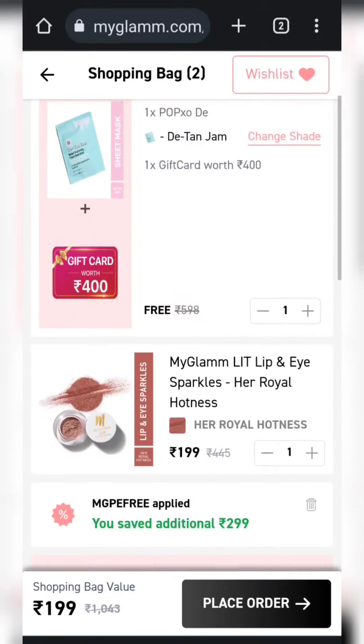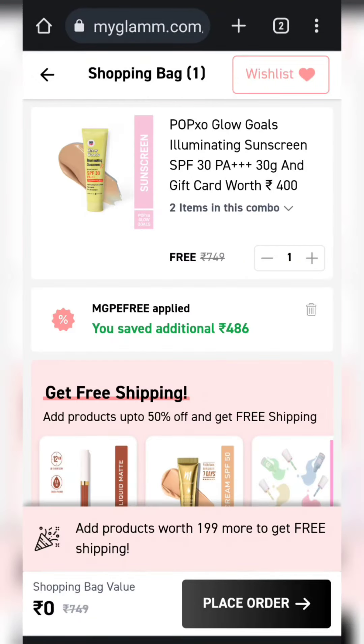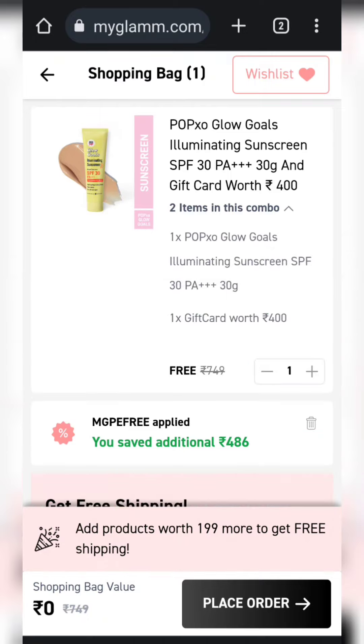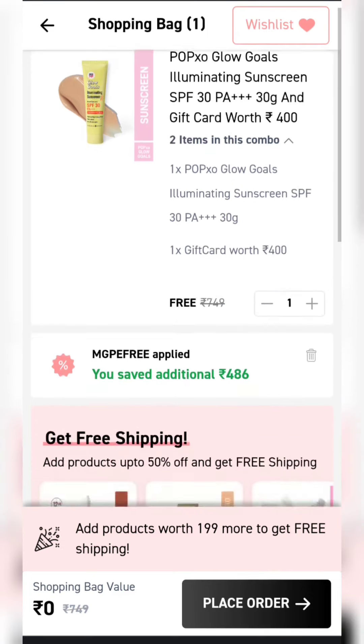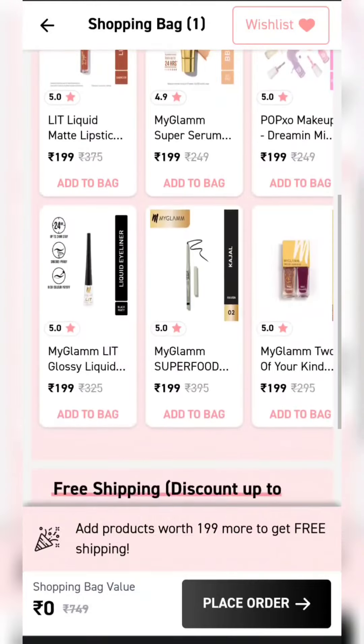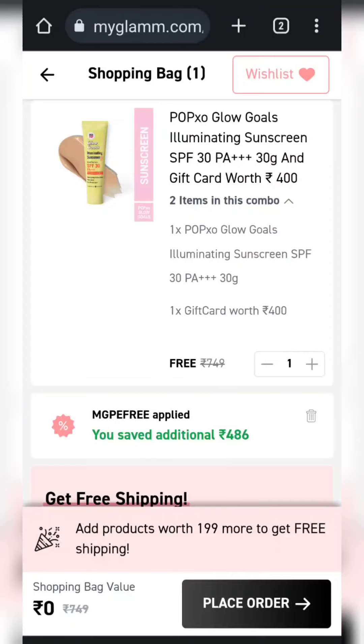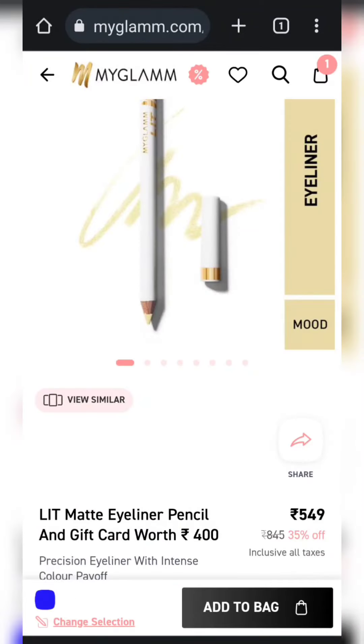So I have added a product for Rs.199. Now let's move to our next product. This is a POPxo sunscreen with a Rs.400 gift card — this is also going to be free. With the Rs.400 gift card, this is also completely free. You can add a product for Rs.99 or Rs.199 to cover shipping.